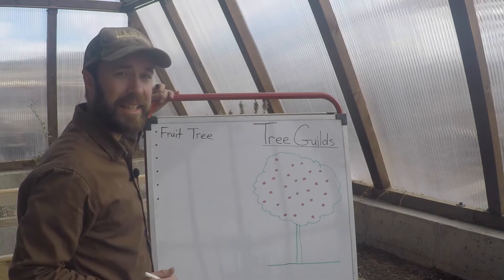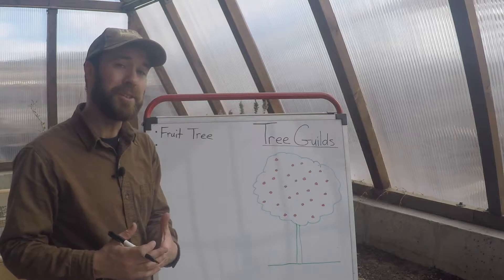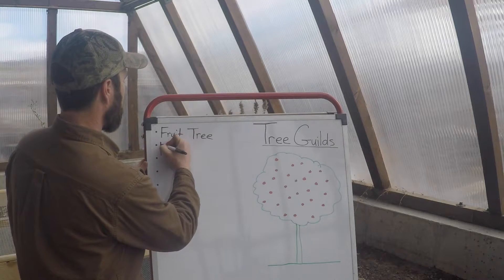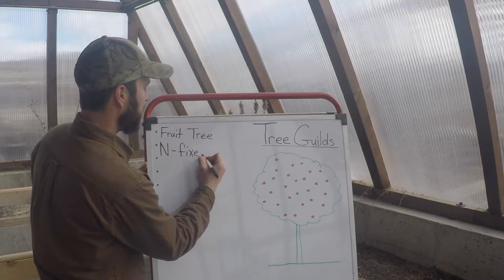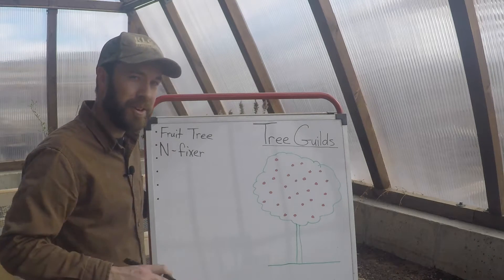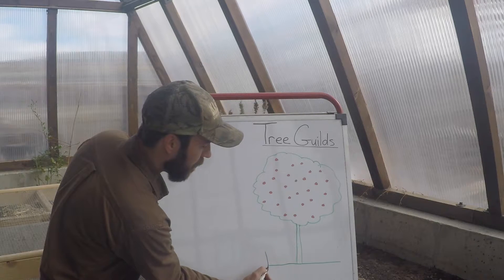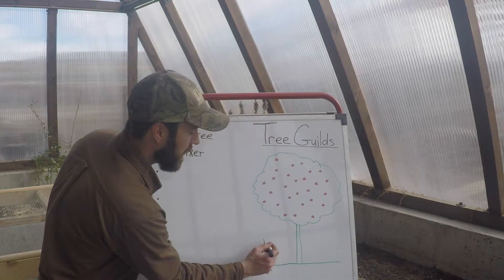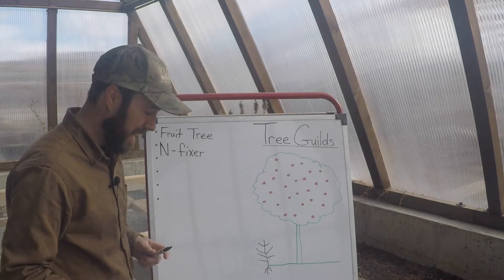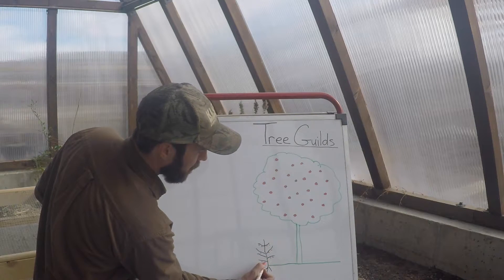Fruit trees need fertility to be able to produce well. Instead of bringing in chemical-based nitrogen fertilizer, we're going to use plants to fix nitrogen from the air and put it into the soil right next to the root system. In permaculture we like to stack functions — meaning we want to get more than just one use out of every plant. Here in our area we really like seaberry. It's a medicinal-grade fruit that produces berries and fixes nitrogen in the soil — so we're getting multiple uses out of this plant.